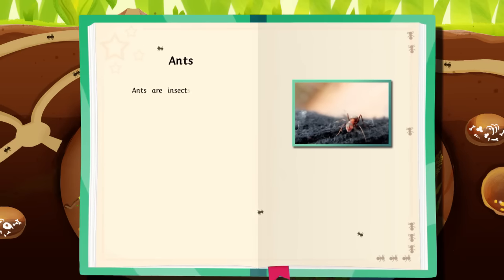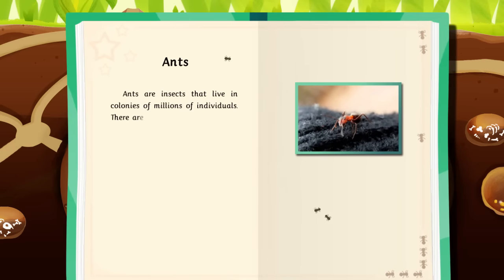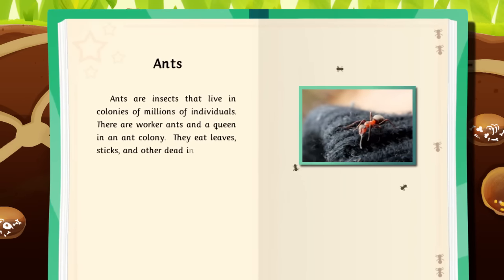Ants are insects that live in colonies of millions of individuals. There are worker ants and a queen in an ant colony. They eat leaves, sticks, and other dead insects.